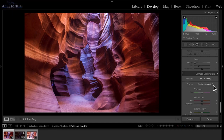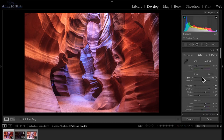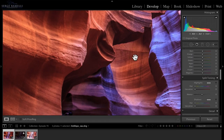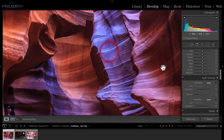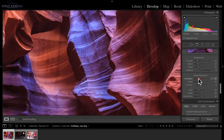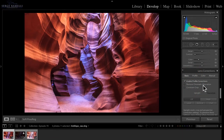I go to Camera Calibration and try the Landscape profile — it brightens things a bit, so I pull exposure back down and add more clarity. For noise reduction I go to about 30, and my sharpening formula is 100 minus whatever I use for noise, so 70. I enable profile correction to remove vignetting and chromatic aberration.